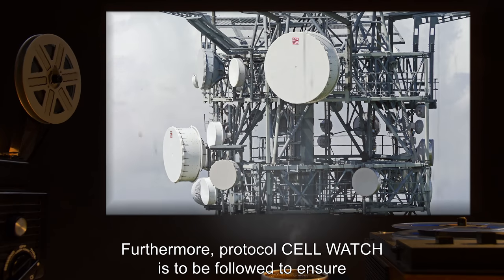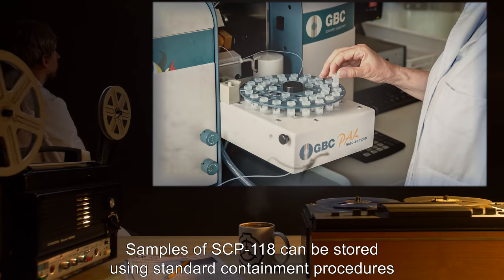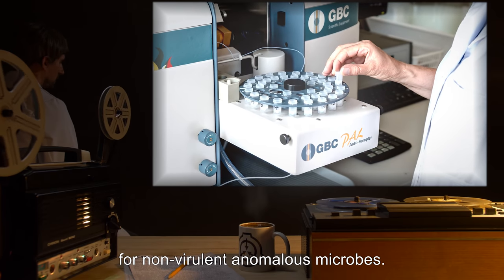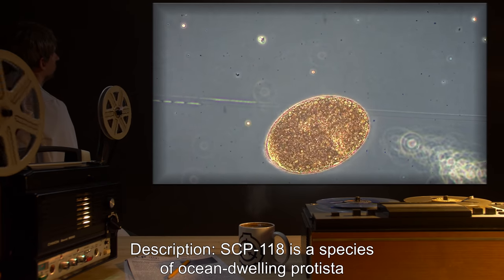Furthermore, protocol Cell Watch is to be followed to ensure the early detection of any emerging red zones. Samples of SCP-118 can be stored using standard containment procedures for non-virulent anomalous microbes. Description: SCP-118 is a species of ocean-dwelling protista that is capable of assembling functional self-initiating nuclear devices from materials present in ocean water.